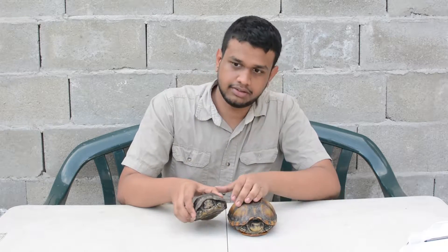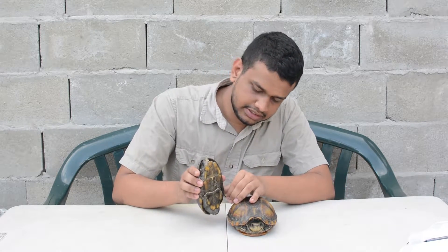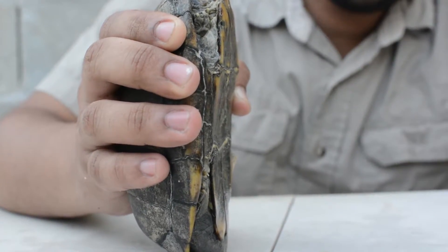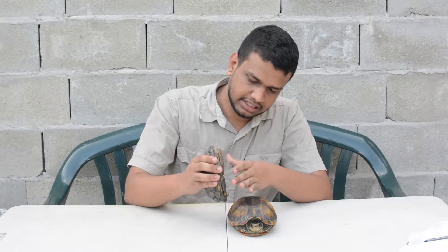Now let's look at the male. As you can see, the male has a curved plastron, and this is to help them during mating.